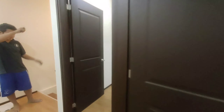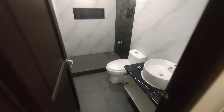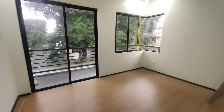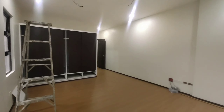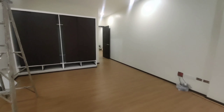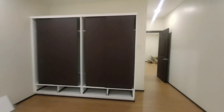Now let's go sa ating master bedroom. Ito po yung toilet and bath ng ating master. Ganito kalawak yung ating master bedroom. Kasama na po yung aircon dito sa package ng ating bahay. Tapos we have a balcony po. Flood-free po yung location natin dito. Tingnan lang natin yung ating cabinet.